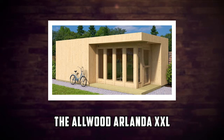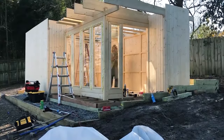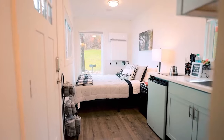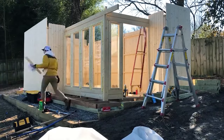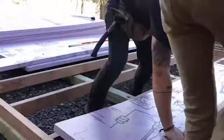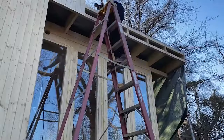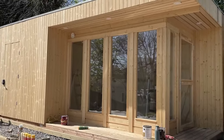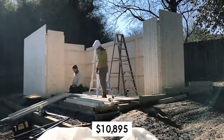Number 3: The Allwood Arlanda XXL. The Allwood Arlanda XXL is a chic tiny home that looks like a studio apartment. It has a modern and minimalist design made of wood and glass. It measures 273 square feet and can accommodate up to two people. It has one bedroom, one bathroom, and an open kitchen living area. It also has large windows that let in natural light and ventilation. The price starts from $10,895.